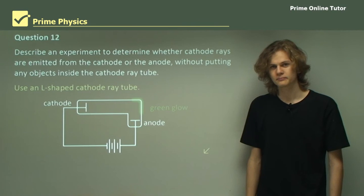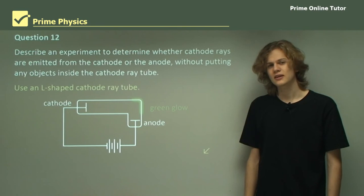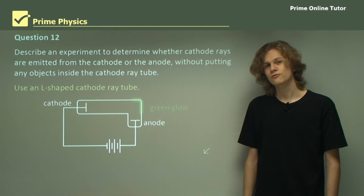This concludes the section. We have covered an investigation of cathode rays, including four different cathode ray tubes used to demonstrate the properties of them.